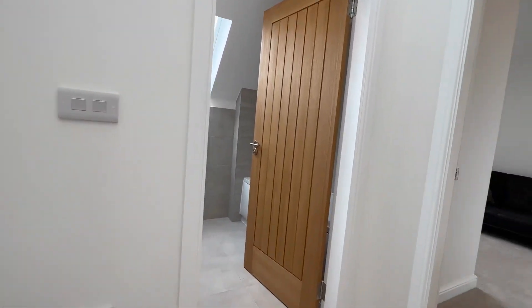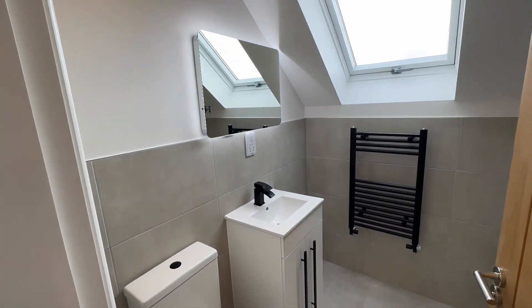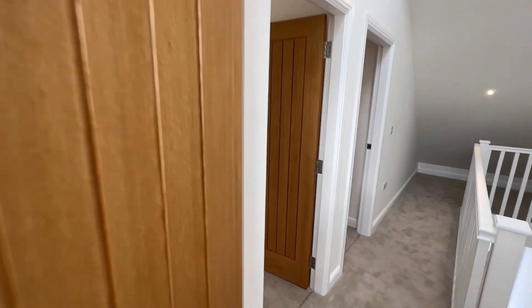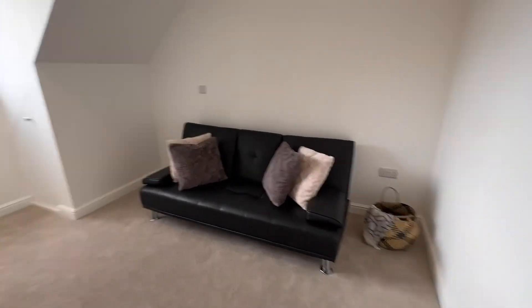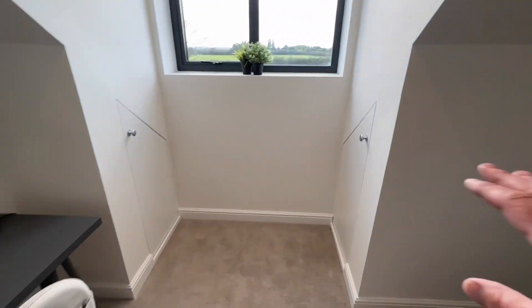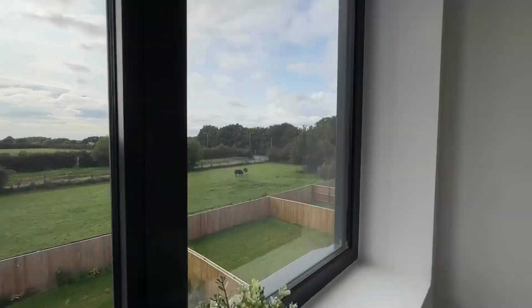Then we go up to the top floor where there are two further double bedrooms and a bathroom. The bathroom is tiled to the same spec as all the other bathrooms, with a full-size bath with shower over. Bedroom three is currently dressed as a home office but it's a really good-size double bedroom, with storage under the eaves and views of the paddock.